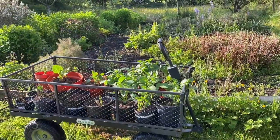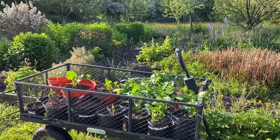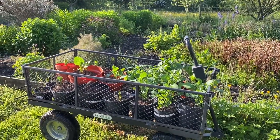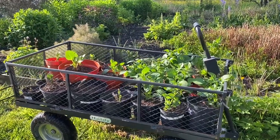Be still my beating heart! I am finally taking my dahlias out of the polytunnel where they've been shooting since the end of March, and it's taken them two months to get this far.